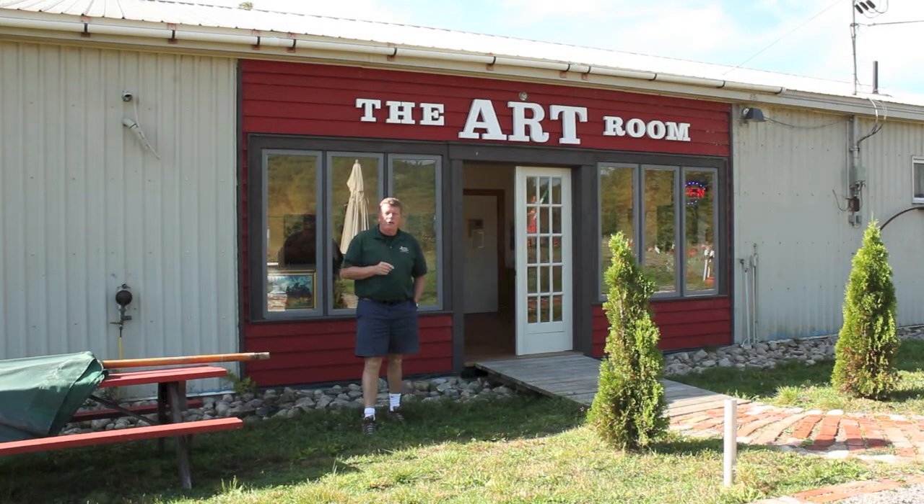Hi everybody, and welcome to another edition of Kawagama TV, where in the spirit of letting you know about new ventures and interesting places and businesses in Dorset, I wanted to talk to you and show you today the Art Room. Elizabeth Johnson is the owner and the artist whose work is on display here, and it really is a stop you should make in Dorset when you're visiting the area.